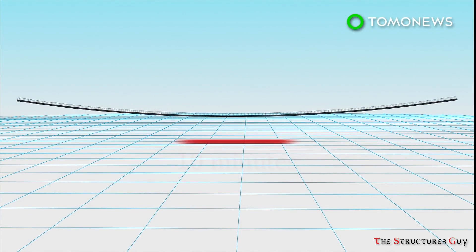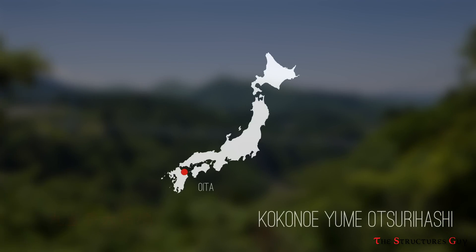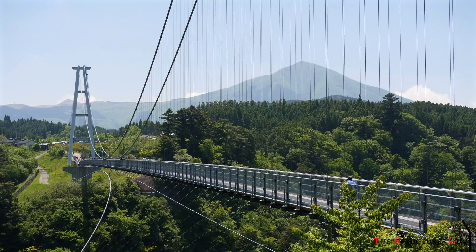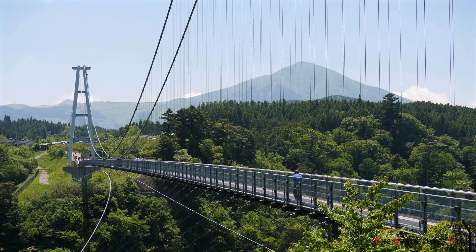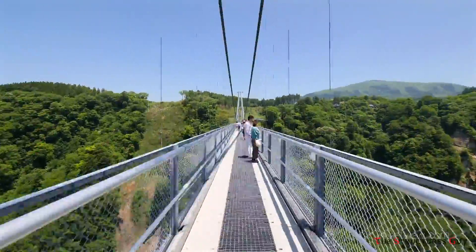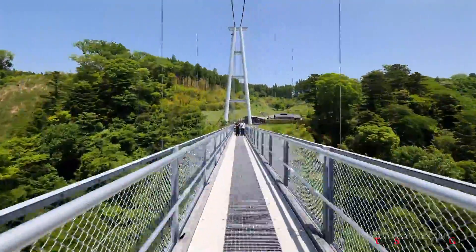It is estimated that the trip from one side to the other takes about 10 minutes in total. According to the Guinness Book of World Records, the Charles Kuonen Suspension Bridge beat out the Kokonau-Hume Bridge to take the claim as the world's longest pedestrian bridge. Completed in 2006, the Kokonau-Hume Bridge was built in Japan and spans 1,279 feet, or about 352 feet shorter than the Switzerland new structure.